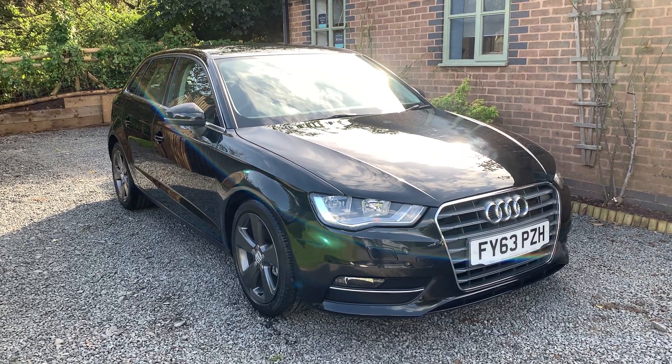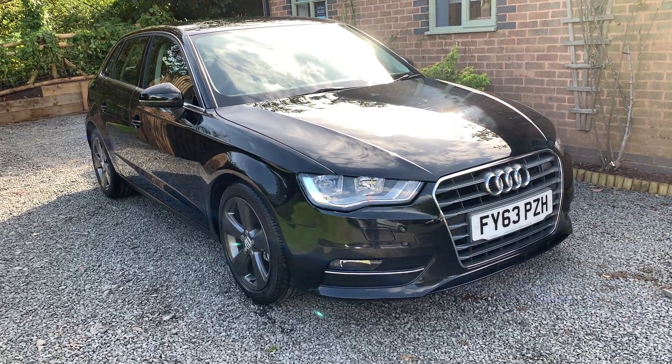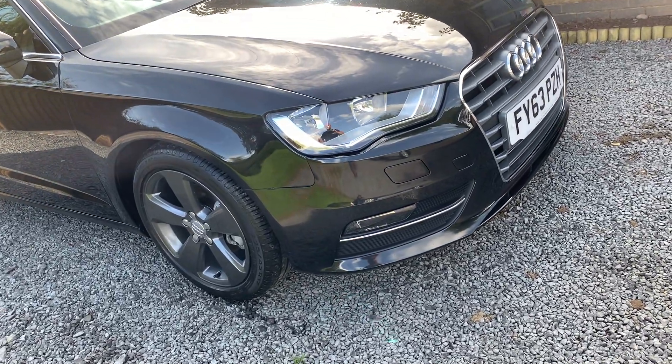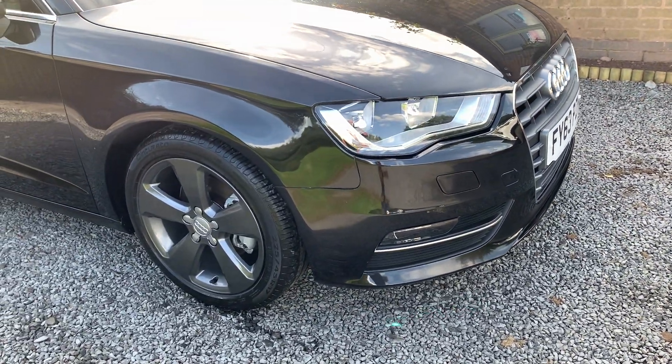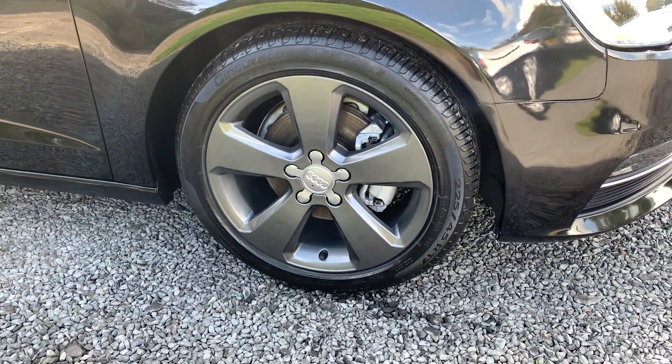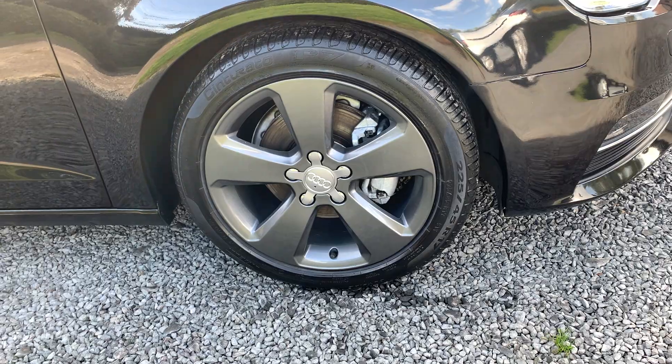Bodily this car is in exceptionally clean condition. One or two very light age-related stone chips here and there, but nothing that detracts from the very well-kept appearance. The alloy wheels are unmarked and tyres in great order.